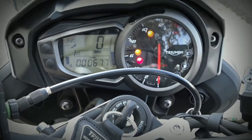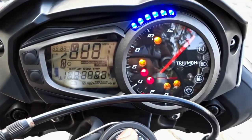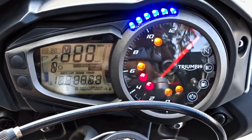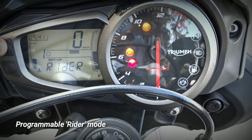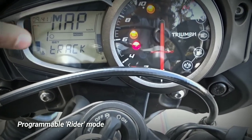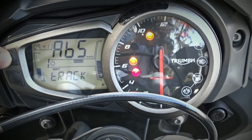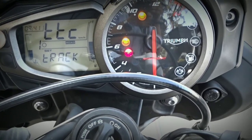The instrument console has been retained from the older Street Triple and provides ample information: digital speedometer, fuel gauge, trip computer, analog tachometer, lap timer, gear position indicator, and programmable gear change lights. It is also TPMS-ready, meaning you can fit a tire pressure monitoring system. Notably, it also has a rider-programmable riding mode where you can set ABS for on-road or track use, and you can turn it off as well.